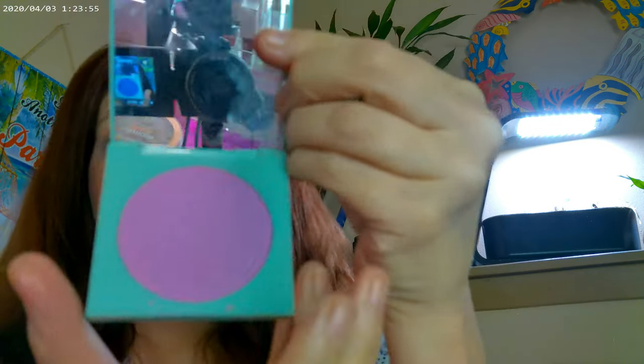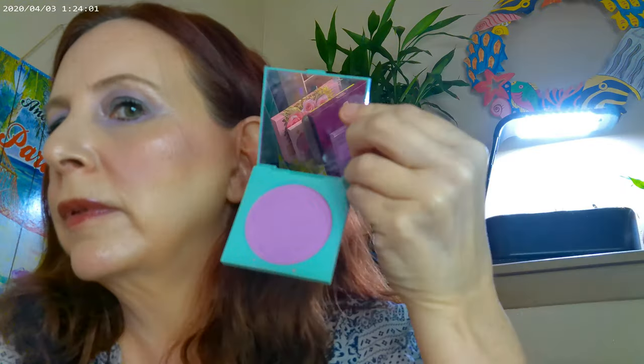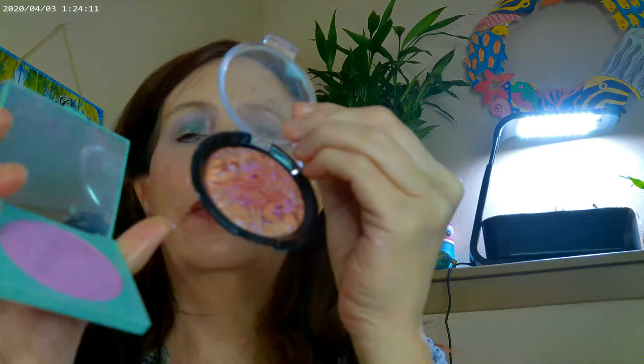For my cheeks I have the Colourpop night blue mixed with the Lumi from AOA — their golden apricot shade — so I actually have two products mixed on there today.